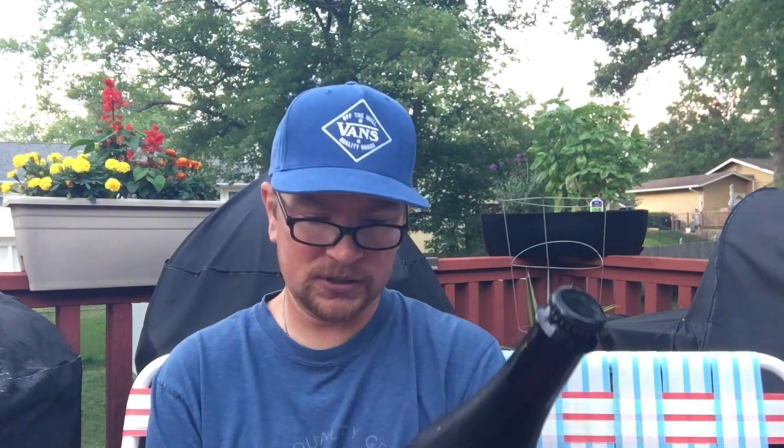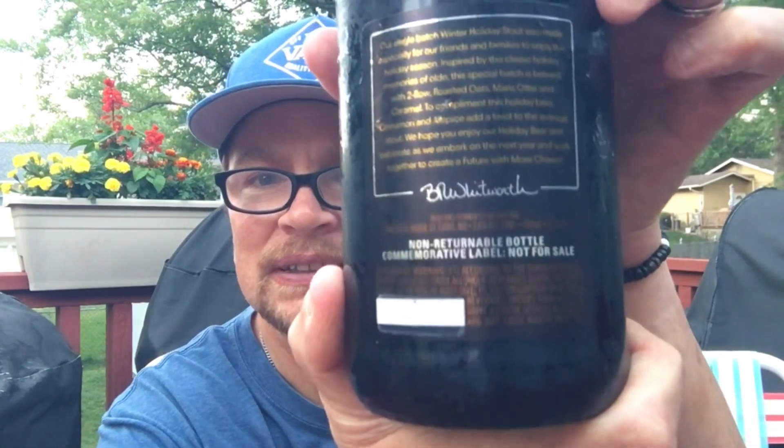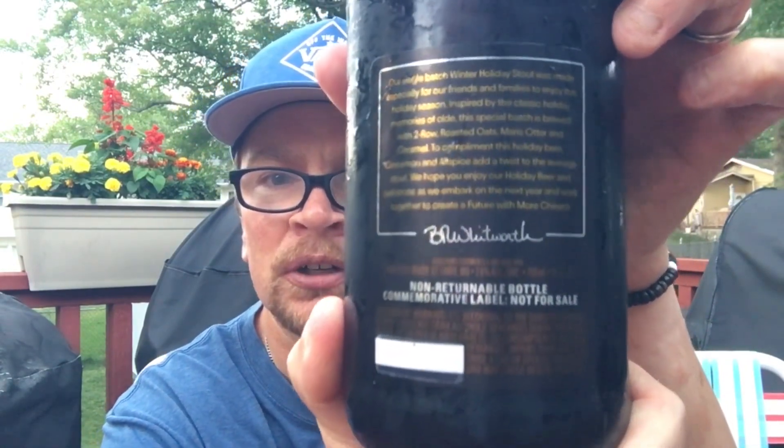I think it says 11 but that might say 7 percent — I can't read it. The way they have the color against that black background is just very difficult to see. It's just a plain black label. I'm not sure if this was given to employees only, but I have one.